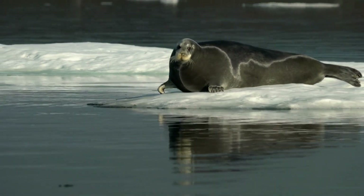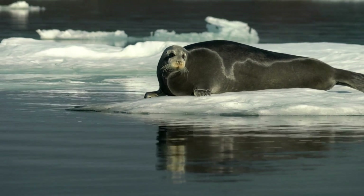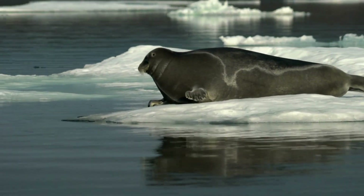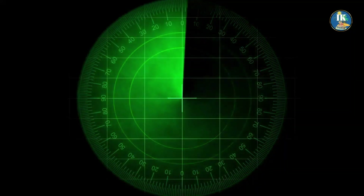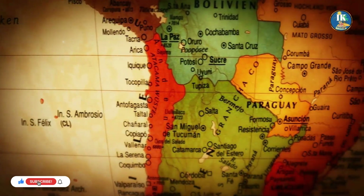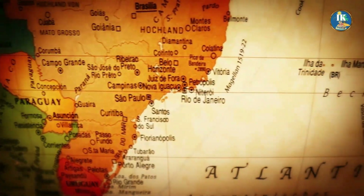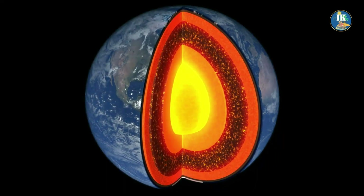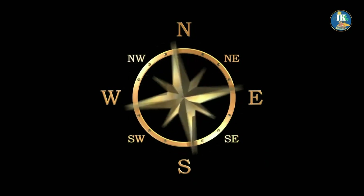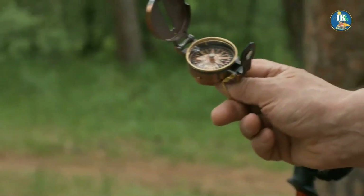But why do we care? What is the importance of the South and North poles? The Earth's poles are important for a number of reasons. The North Pole is used as a reference point for navigation, and it is the starting point for all lines of longitude. The South Pole is also used for navigation, particularly in the Southern Hemisphere. The Earth's magnetic field is created by the movement of molten iron in the planet's outer core, and it is this field that causes a compass needle to point north. If the field were to flip, the magnetic North Pole would move to a different location, and a compass would no longer point north.